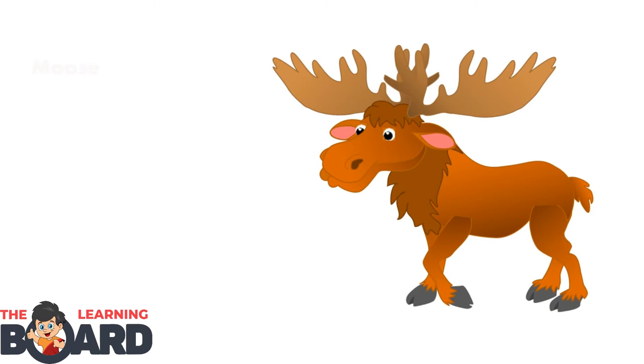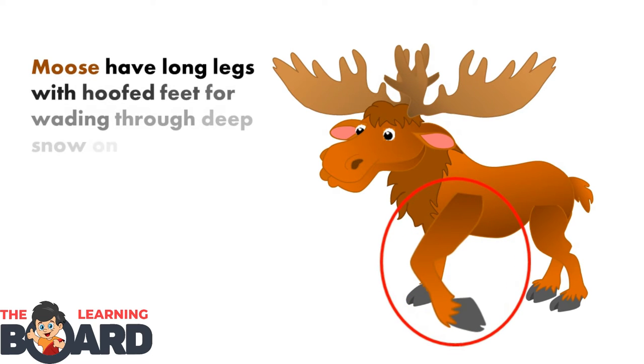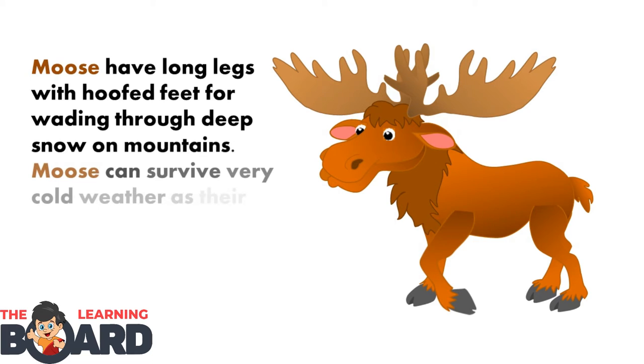The moose. Moose have long legs with hoofed feet for wading through deep snow on mountains. Moose can survive very cold weather, as their fur is an excellent insulator.